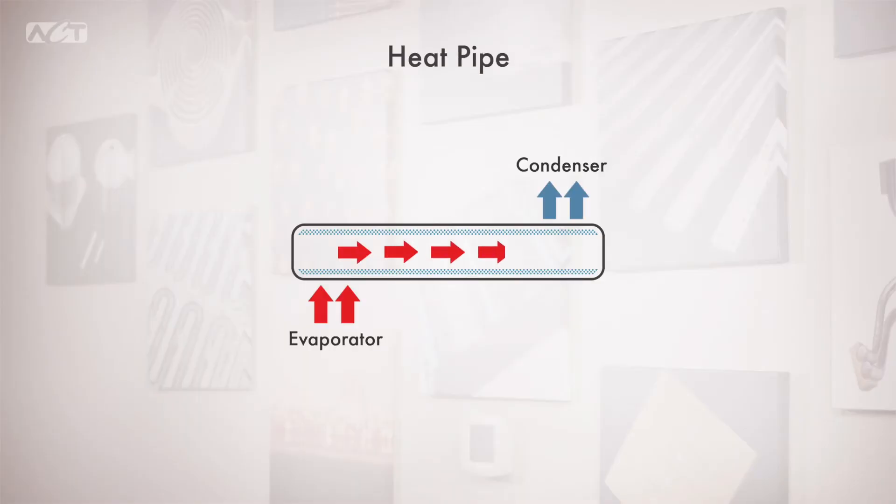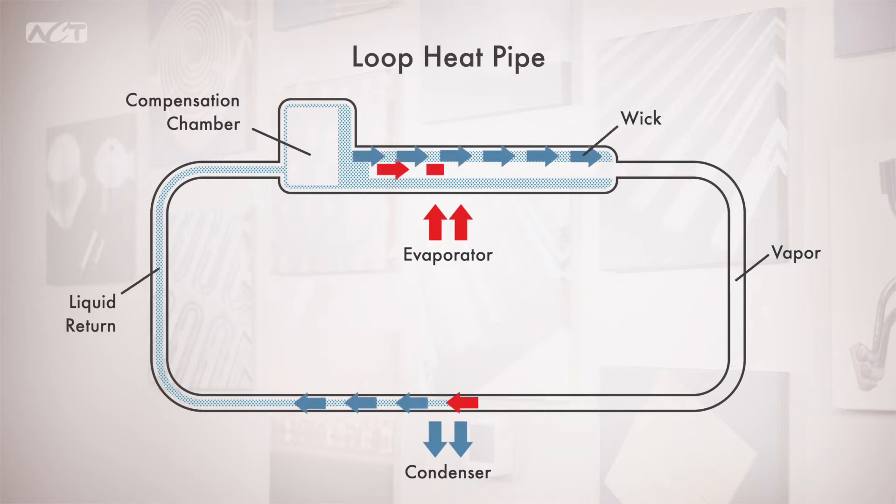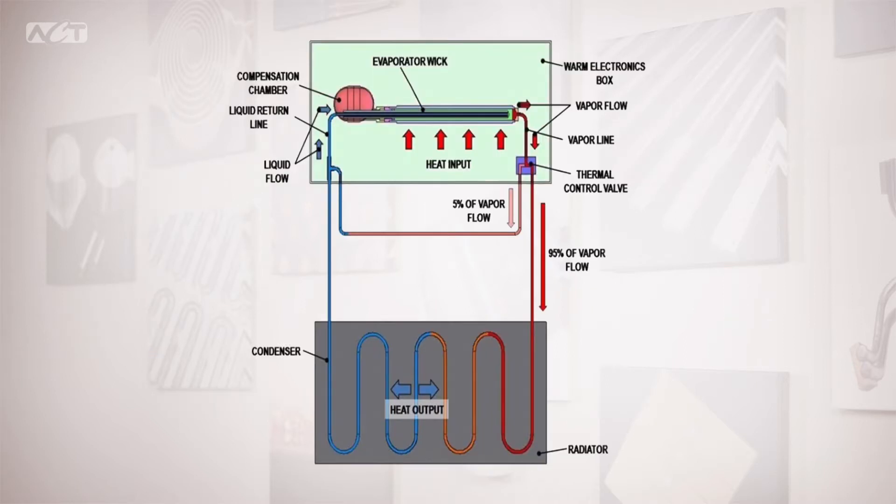What is typically used in these passive thermal management applications is a loop heat pipe. A loop heat pipe is similar to a conventional heat pipe where very efficient heat transfer takes place using a saturated working fluid and a wick to return liquid to the evaporator. In the case of a loop heat pipe, heat can be transferred over long distances using the passive capillary pump — the tandem evaporator and compensation chamber. Loop heat pipes can be used for efficient heat transfer between a warm electronics box and satellite radiator.